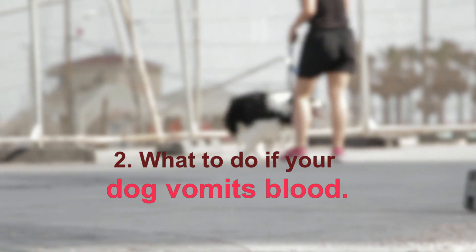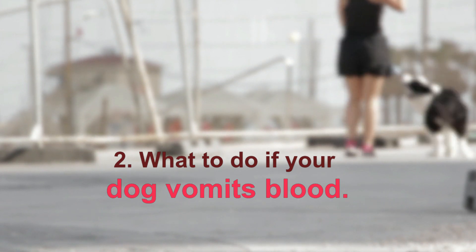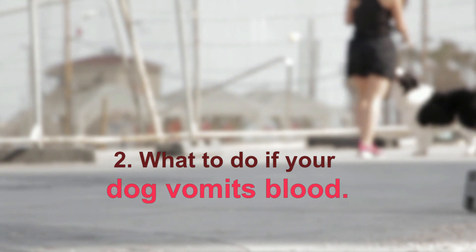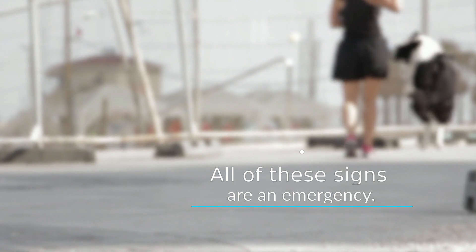Black tarry stools may mean blood is being swallowed and digested. Pale gums may indicate severe internal bleeding or shock. Weakness and lethargy are also warning signs. All of these signs are an emergency. If your dog is vomiting blood, pick up food and water until a vet can see your pup.